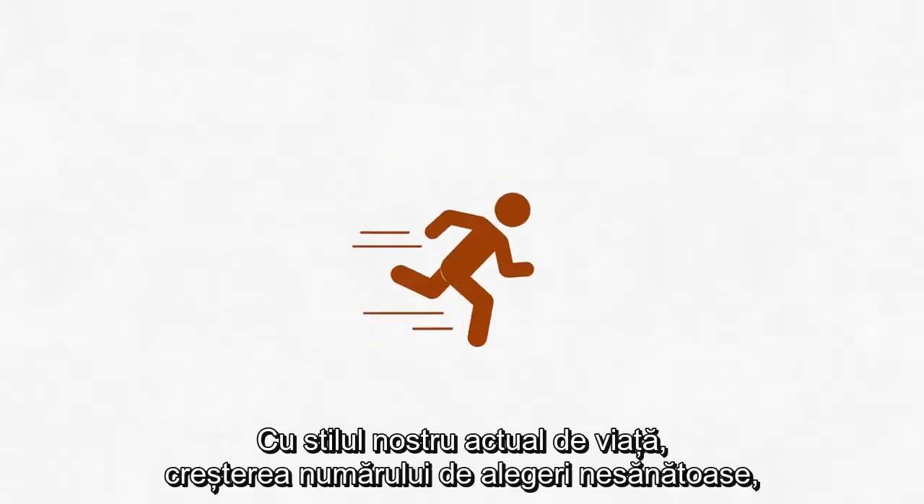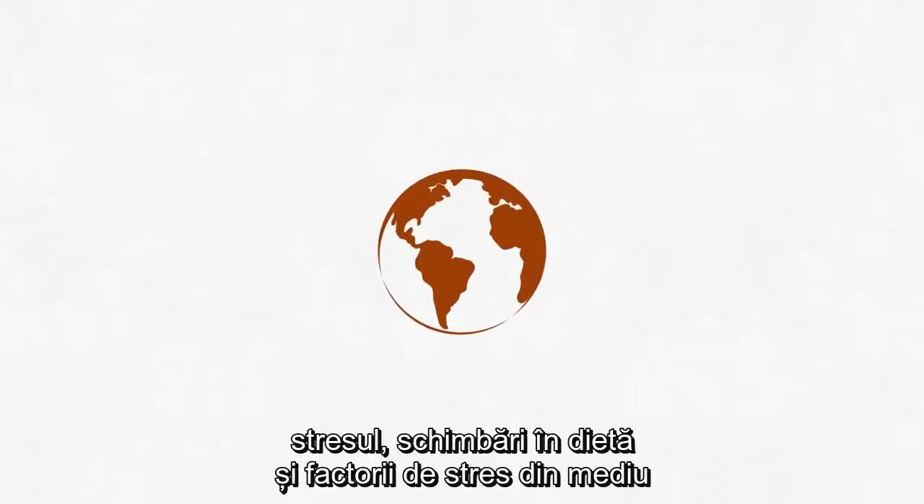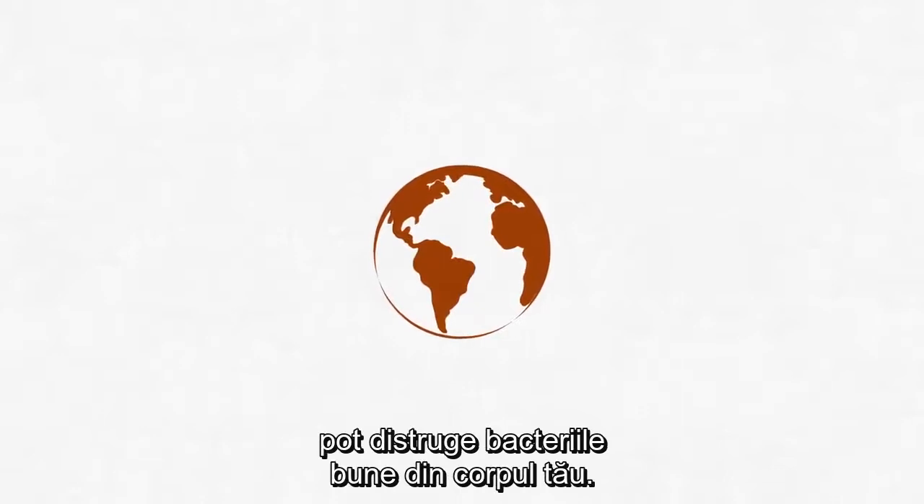With our current on-the-go lifestyles, an increase in unhealthy choices, stress, changes in diet, and environmental stressors can destroy the good bacteria in your body.